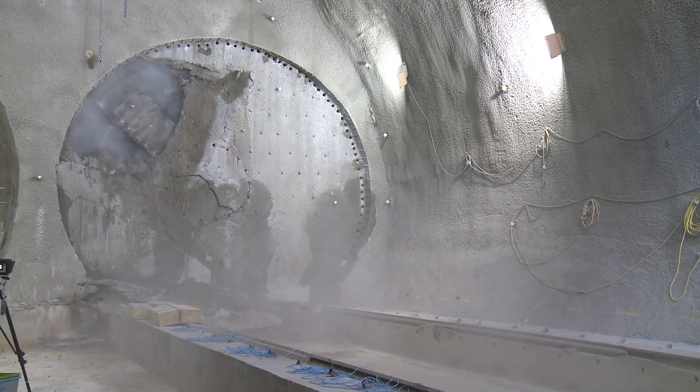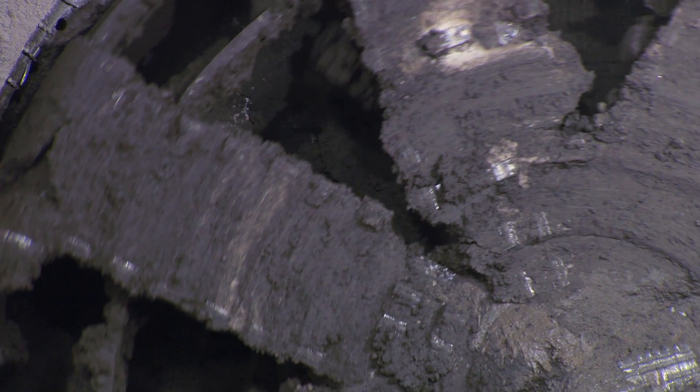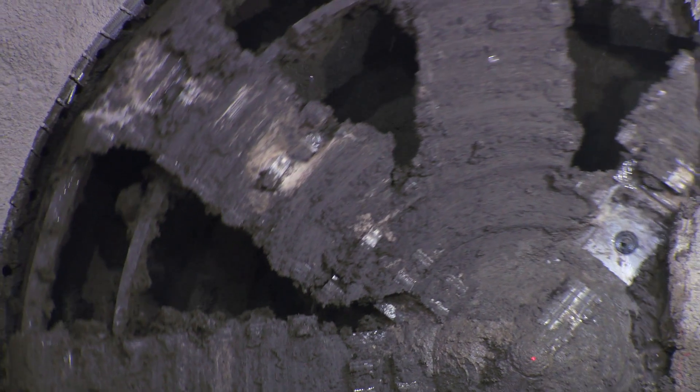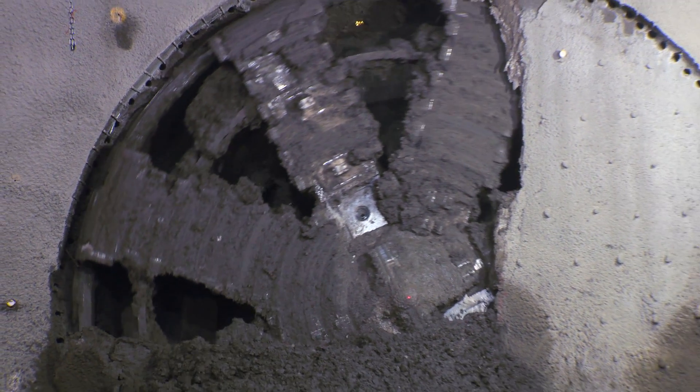You will then see the cutter head. On this occasion, you won't actually see the nosing of the cutter head because the headwall is domed in shape. You'll be seeing the right side of the cutter head coming through.